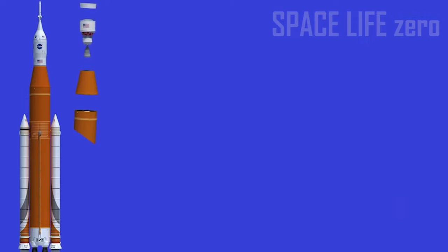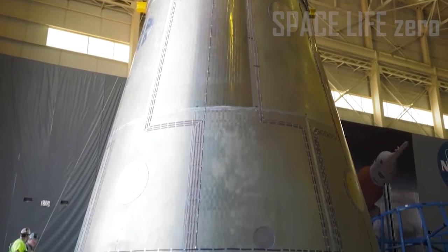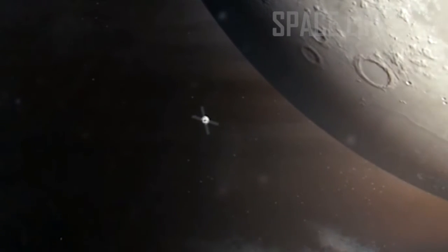Launch Vehicle Stage Adapter: The launch vehicle stage adapter connects the interim cryogenic propulsion stage to the core stage and covers the RL-10 engine during launch. RL-10 Engine: The RL-10 engine serves as the main propulsion for the interim cryogenic propulsion stage that will send the Orion spacecraft to the Moon.